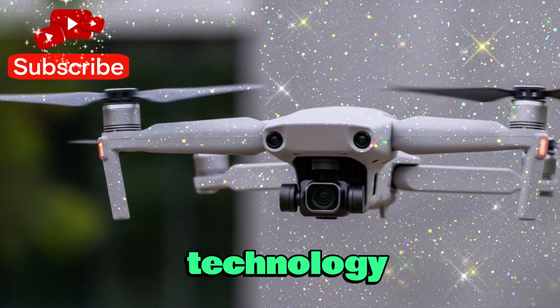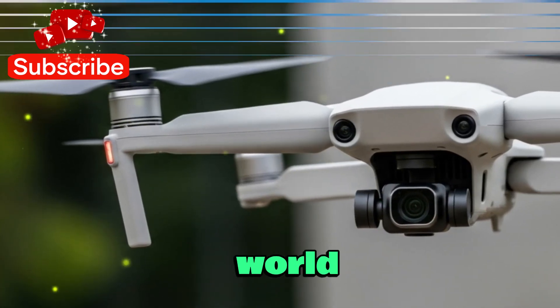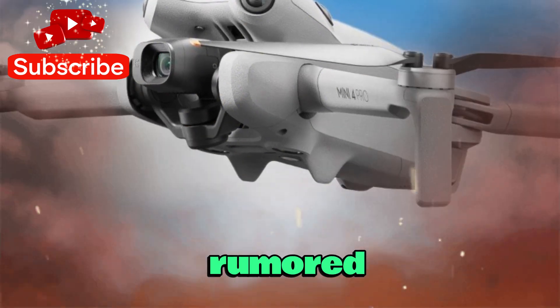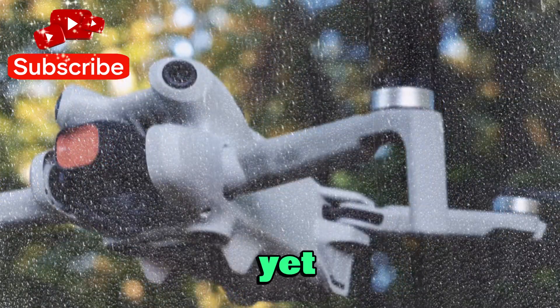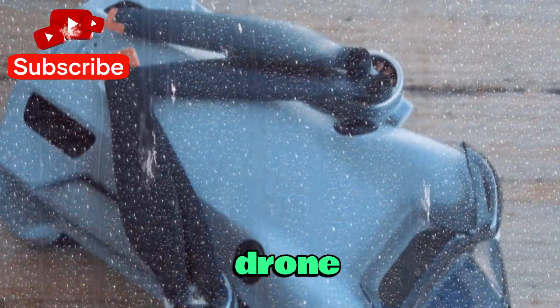Welcome back to my channel, Technology in the Future. Today, we dive into one of the most exciting developments in the drone world — the highly anticipated DJI Mini 5 Pro. With leaks surfacing, test flights rumored, and new FCC documents confirming its existence, it looks like DJI is gearing up for its biggest mini drone launch yet, raising the bar for what a sub-250g drone can deliver.